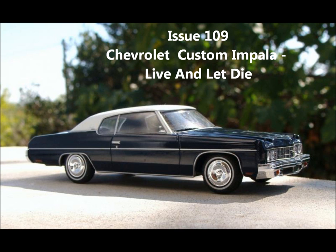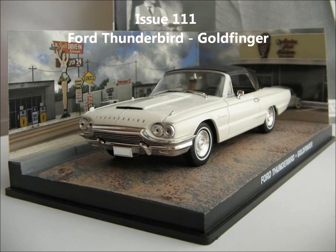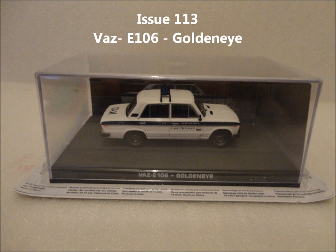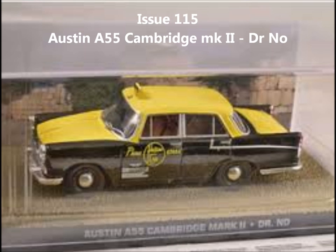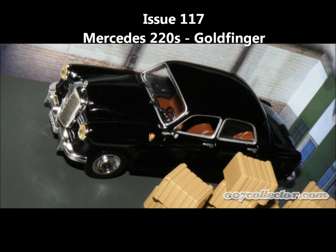Issue 109, the Chevrolet Custom Impala from Live and Let Die. Issue 110, the Aston Martin DBS from Quantum of Solace. Issue 111, the Ford Thunderbird from Goldfinger. Issue 112, the Mercedes-Benz 220 from The Man with the Golden Gun. Issue 113, the VAZ 2106 from GoldenEye. Issue 114, the Austin FX4 Taxi from Octopussy. Issue 115, the Austin A55 Cambridge Mk2. Issue 116, the Lada Neva from The World Is Not Enough. Issue 117, the Mercedes-Benz 220S from Goldfinger.